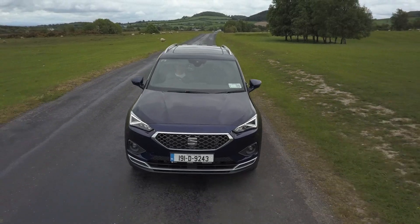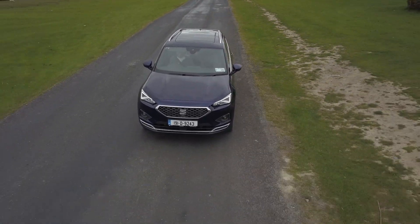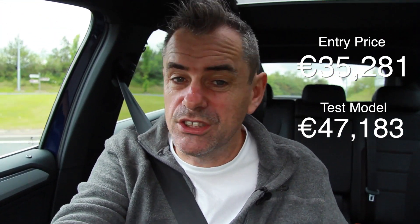Plenty of room in the back for the kids. It is just an all-around decent vehicle to have. I'm going to flash up the price list along the side of the screen to give you an idea of what kind of range this car has and where the prices are.